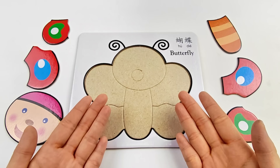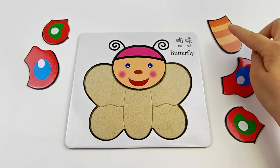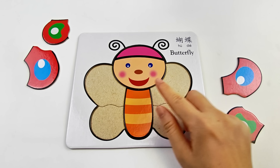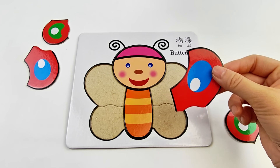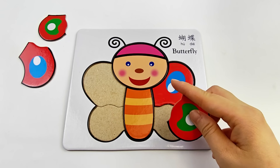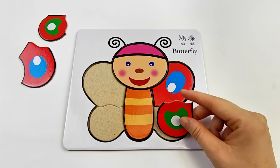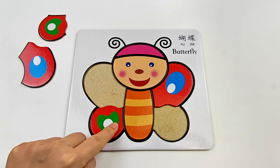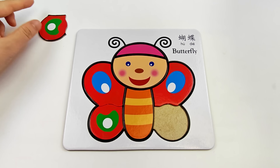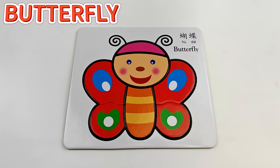Wow! Let's put them together. First, the cute head. This one is the body. Is this the right wing? Yes! Uh-oh! That's not right! How about here? Yes! Perfect! And the last piece goes here. Butterfly!